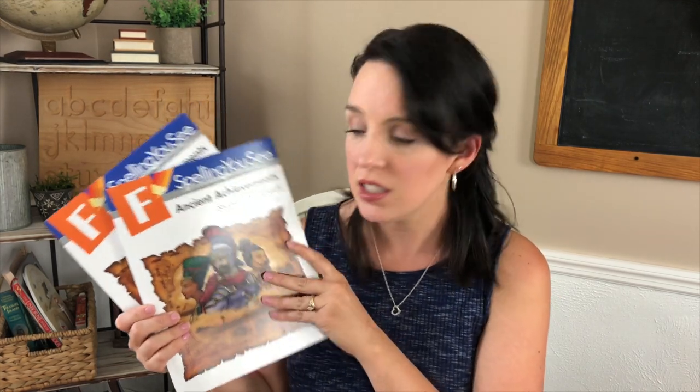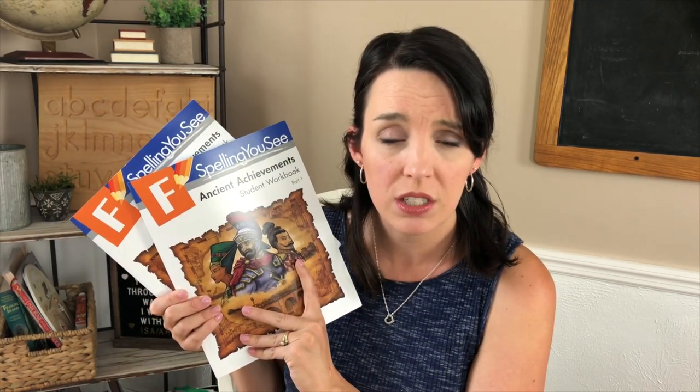Lastly for language arts, Leah will continue with Spelling You See. She finished Level D last year and did very well. When we did her homeschool assessments, her evaluator encouraged me to skip a level and move Leah up into Level F. So Leah is going to do Spelling You See Level F: Ancient Achievements. It will be all about world history with larger passages and larger vocabulary words. This will definitely be a challenge for her, so we will move slowly through it this year.